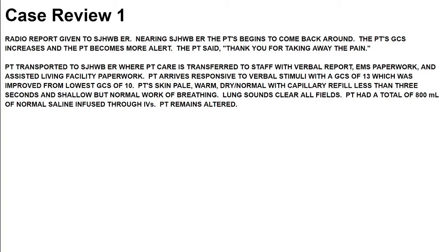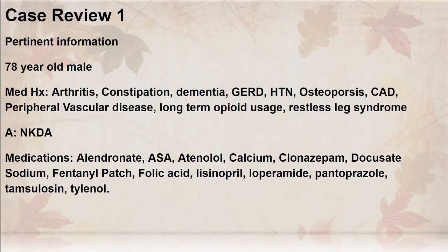The patient's skin is pale, warm, dry, normal — with capillary refill less than 3 seconds and shallow but normal work of breathing. Patient had a total of 800 milliliters of normal saline infused through the IVs. The patient remains altered. This 78-year-old male has a medical history of arthritis, constipation, dementia, GERD, hypertension, osteoporosis, CAD, PVD, long-term opioid usage, and restless leg syndrome. A key aspect is his long-term use of opioids to control his back pain. Medications include a beta blocker, a benzodiazepine, and a fentanyl patch.